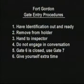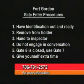we can avoid unnecessary delays. For more information, call 706-791-2572.